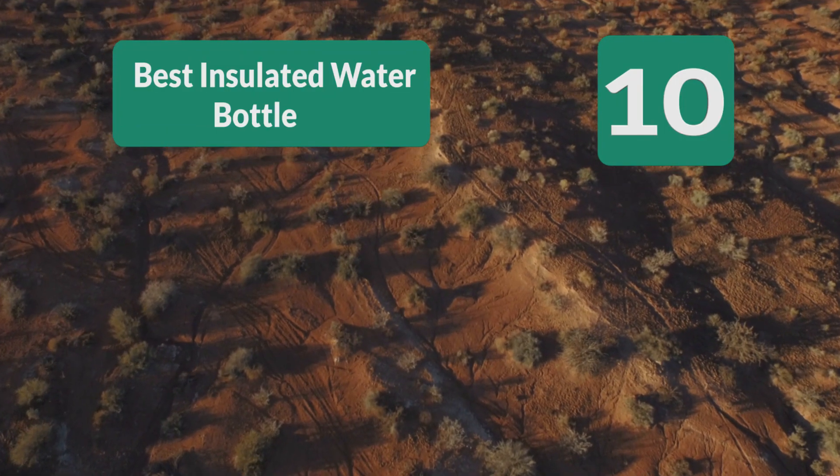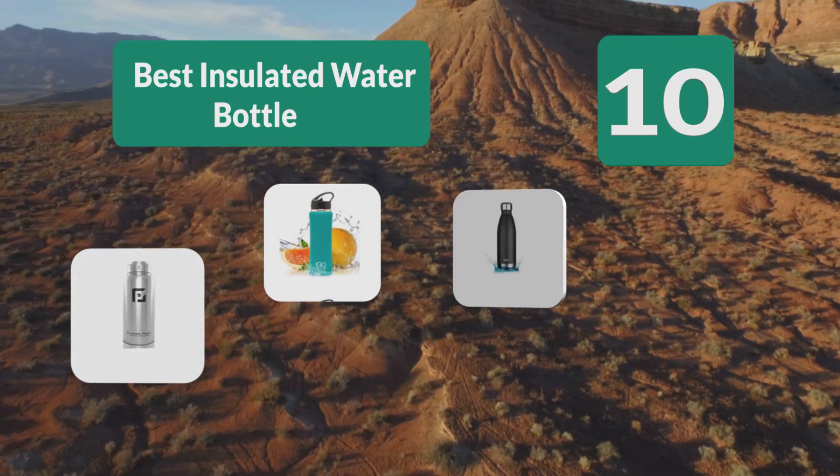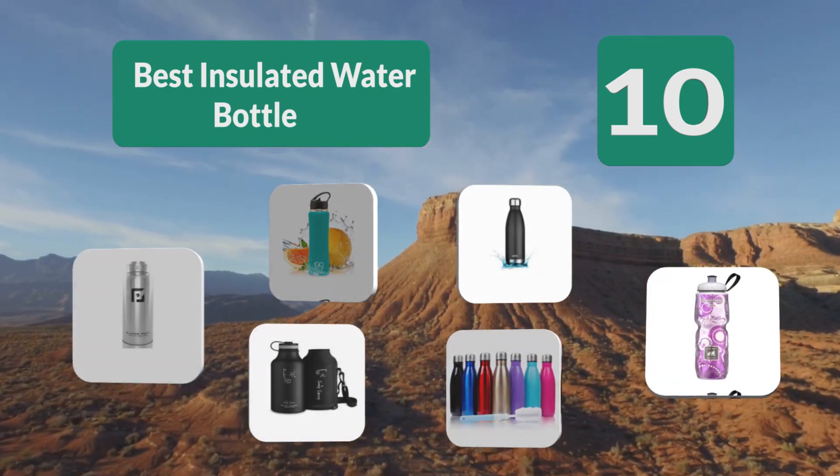Top 10 best insulated water bottles, popular in so many places thanks to their ability to keep water at your preferred temperature for longer hours.